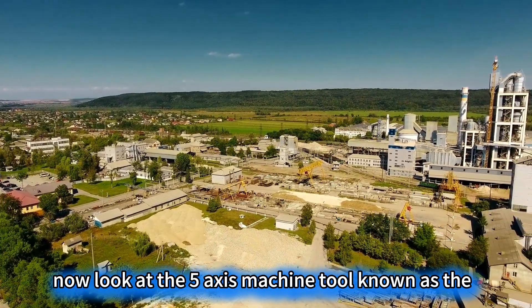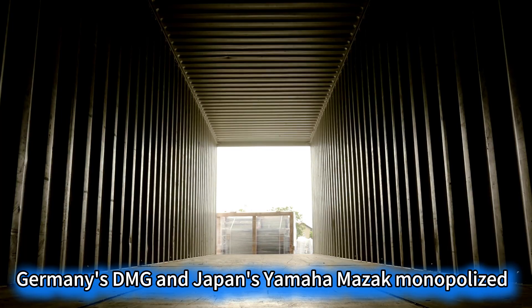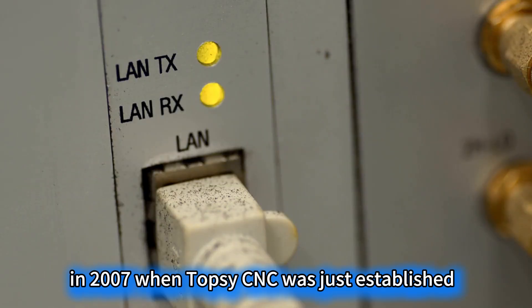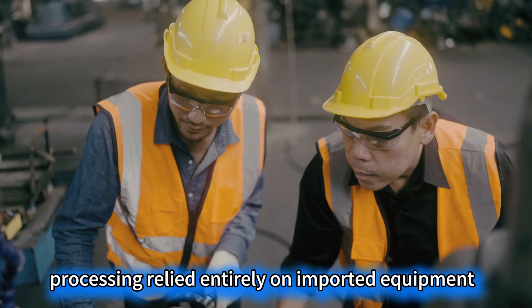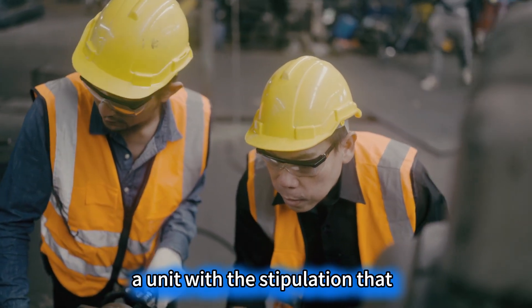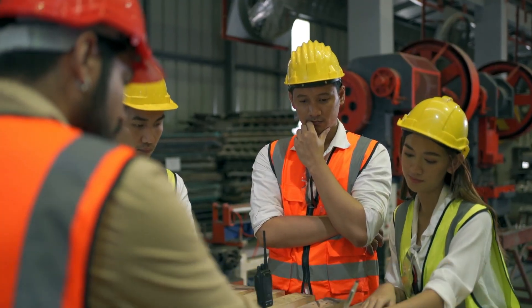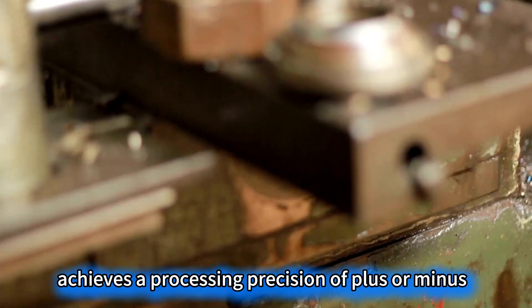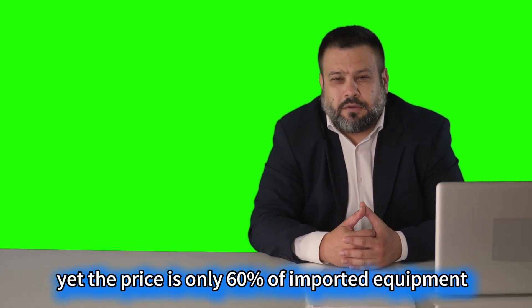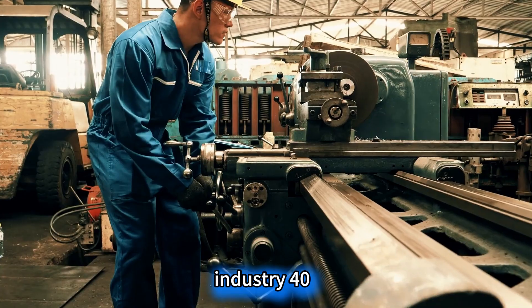Now look at the 5-axis machine tool, known as the industrial mother machine — this used to be the domain of Germany and Japan. Germany's DMG and Japan's Yamazaki Mazak monopolized 80% of the global market share. In 2007, when Tuopu CNC was just established, China's aerospace precision parts processing relied entirely on imported equipment. German equipment was sold to China for 6 million RMB a unit, with the stipulation that repairs must be done by German engineers, charging a service fee of 100,000 RMB per day. Now, the wind has changed direction. Tuopu's Phantom Gantry 5-axis machine tool achieves a processing precision of plus or minus 0.02 millimeters — equivalent to embroidering on a high-speed train moving at 350 kilometers per hour — yet the price is only 60% of imported equipment, and the performance exceeds it by 20%.